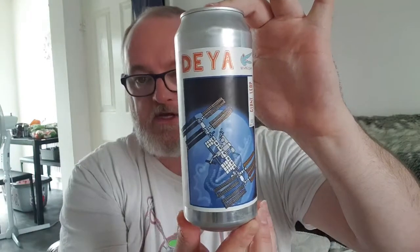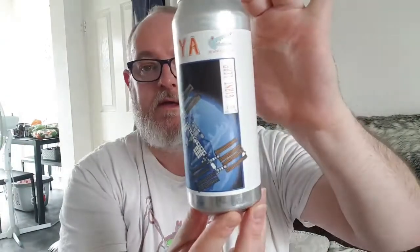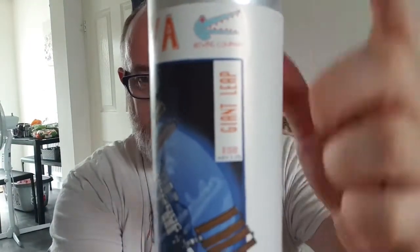After a year of the ranks, this is the Day's Giant Leap ESB at 5.5%. It was canned on the 20th of July 2020 and it's best before the 20th of January 2021. Today's the 8th of August, so it's a couple of weeks old. This is the second of Day's English series — I think they did a best bitter first, and this is the second one, the ESB.